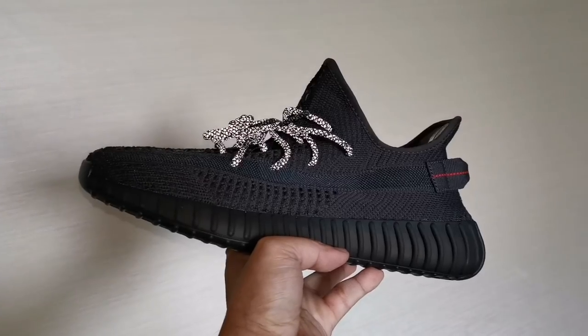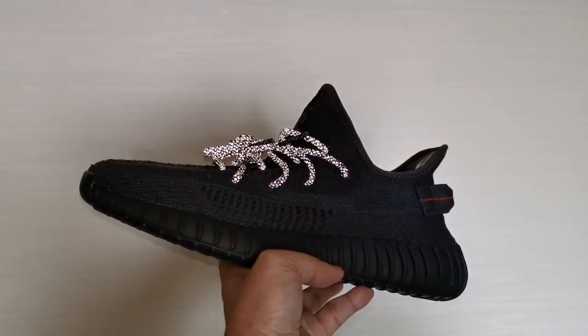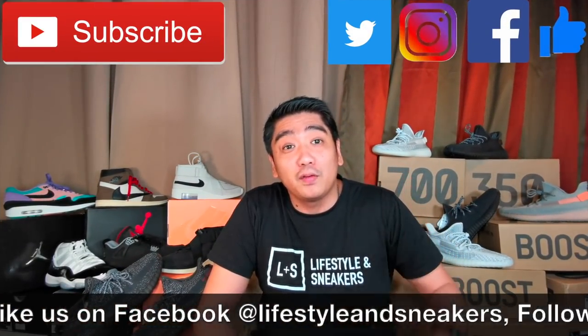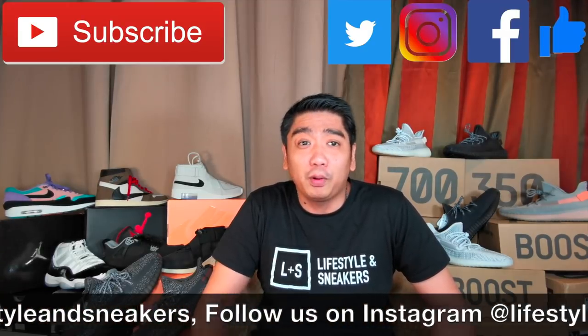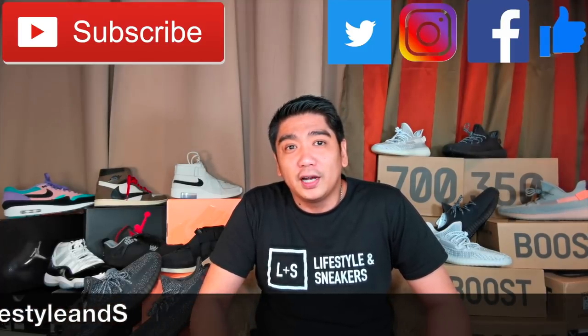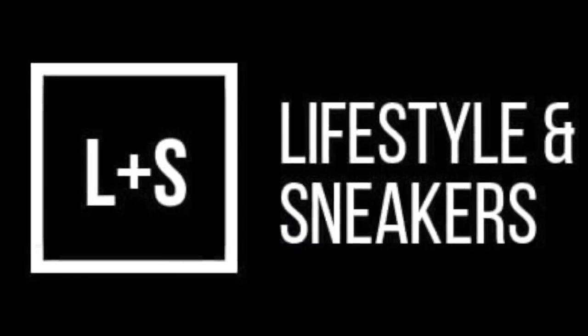Anyway, that's about it for these sneakers. Let me remind you that we have an ongoing giveaway for the non-reflective version of this pair. Please share this video and our other videos to help us get more subscribers and reach 100,000 minutes of watch time. Guys, I hope you like this video. If you do, please press the thumbs up button below. If you haven't subscribed, please press the subscribe button. Don't forget to like us on Facebook, follow us on Instagram and Twitter. Until next time, bye!